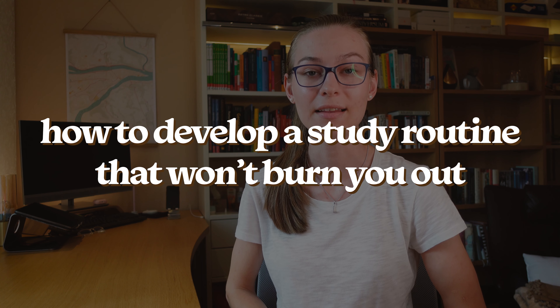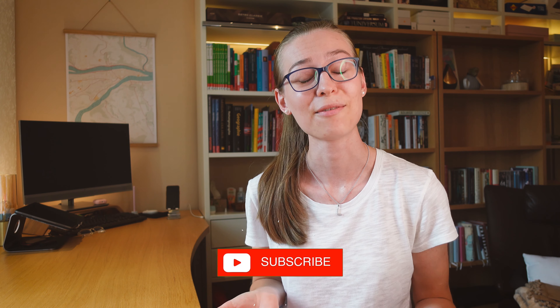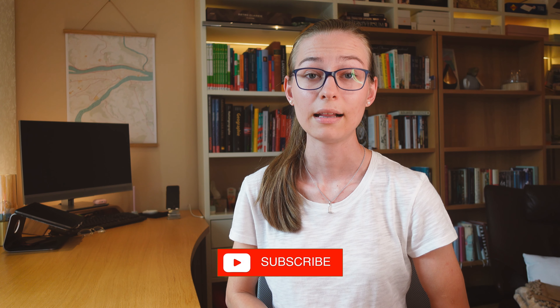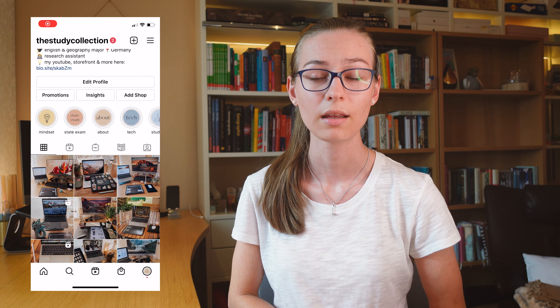Hey friends and welcome back to another video packed with study tips. Today I want to talk to you about how you can develop a healthy study routine that won't burn you out. I often see people boasting on the gram that they study 10 to 12 hours every day, and while you sometimes just have to grind for exams, this should definitely be the exception and not the rule. A healthy study routine means you get everything done but also have time for proper meals, exercising, and social life — keeping your mind and body healthy so you can perform your best in exams. Let me give you some tips about how to develop a study routine that worked wonders for me.